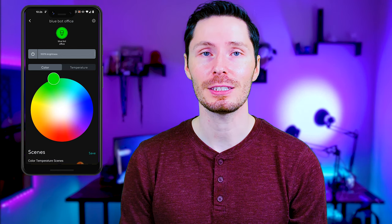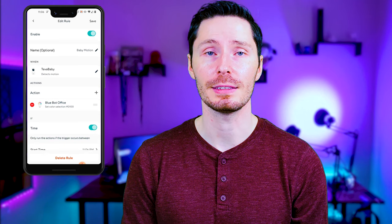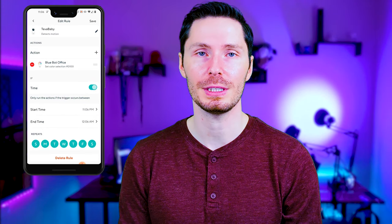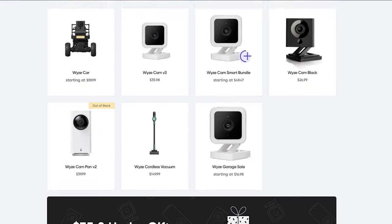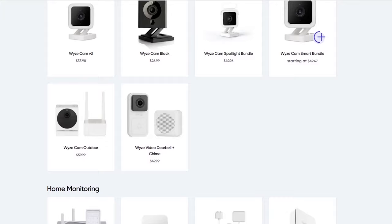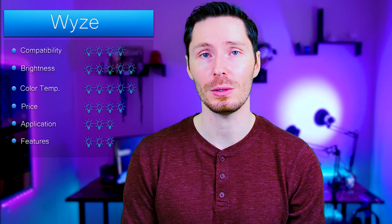The app allows you to easily control colors with its color wheel, as well as adjust the color temperature. Some features include group control — allowing you to control multiple bulbs with one push of a button — vacation mode to simulate occupancy when you're away, and built-in triggers and automations. This bulb connects over Wi-Fi, so it does not require a hub. Wyze also has a big growing list of smart devices to amplify your bulb's functionality; for example, a Wyze camera with a motion trigger that turns the bulb on when motion is detected.